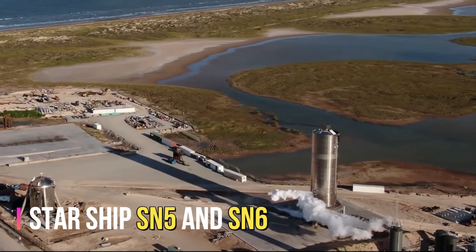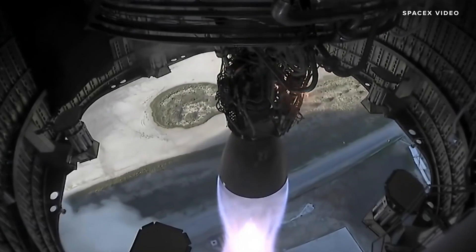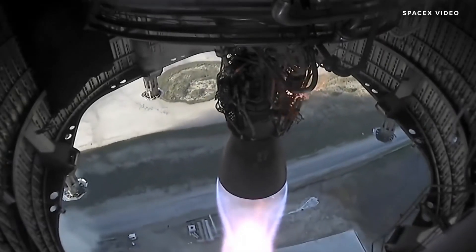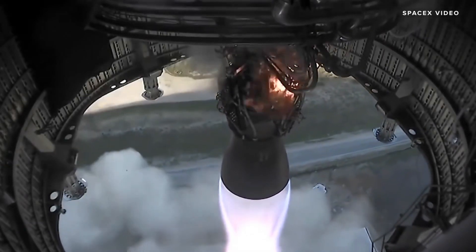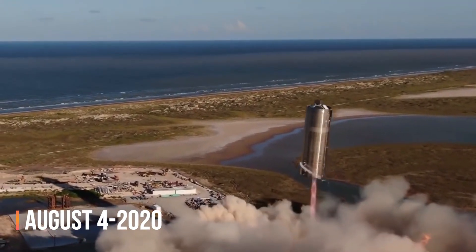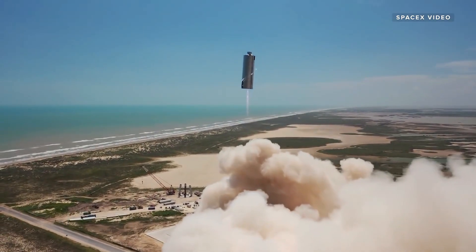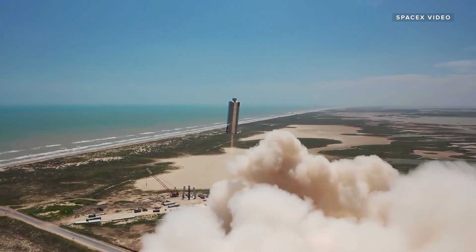The Starship SN5 and SN6 were the first full-scale prototypes of the Starship, designed to test the vehicle's aerodynamics and the Raptor engine's performance. The SN5 made its first successful flight on August 4, 2020, and the SN6 followed on September 3, 2020. Both vehicles completed several test flights before being retired.